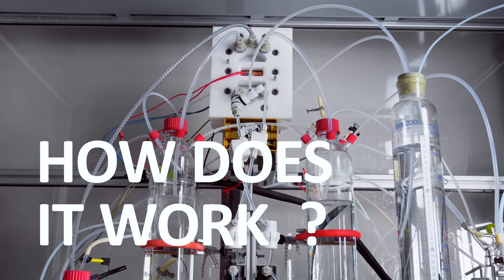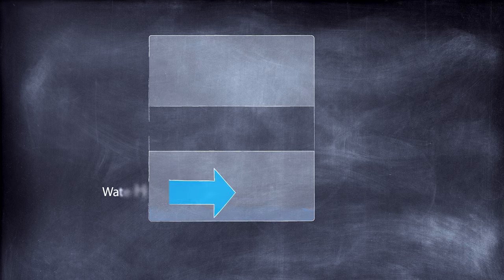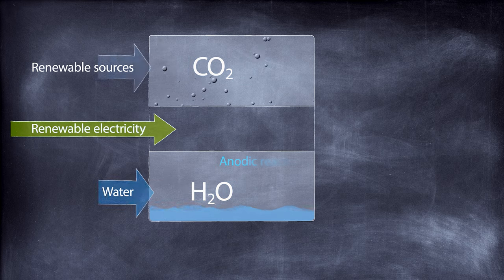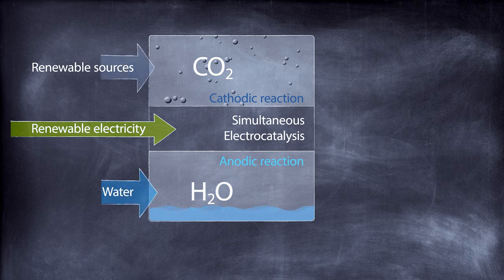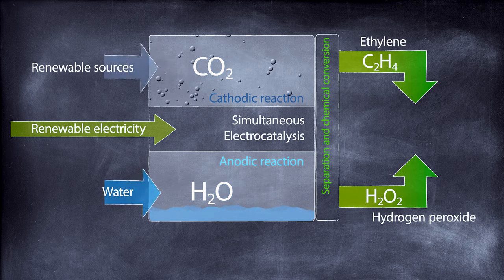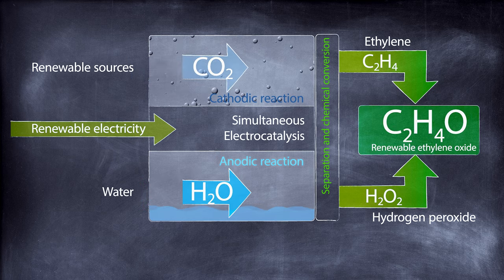How does the process work? We input renewable CO2 and water and, with the use of electricity from renewable sources, we make two reactions happen simultaneously in the same reactor. CO2 becomes ethylene and water becomes hydrogen peroxide. In the next step, we combine these two products into ethylene oxide.